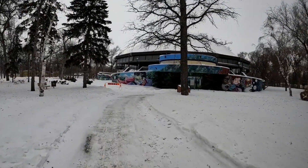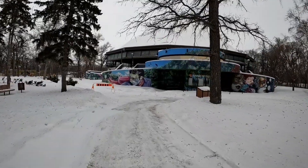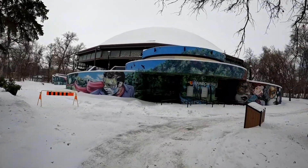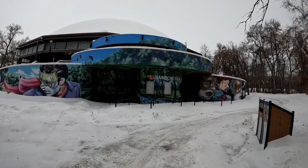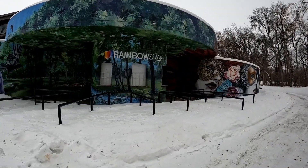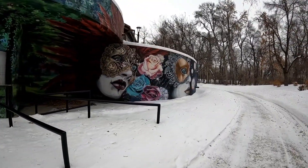As I was leaving I saw this building — it's actually Rainbow Stage. They have concerts or plays there. Let's go check it out. Can't get inside because it's closed for the winter; it's only open in the summer. It looks pretty cool — check out all the paintings on the building.